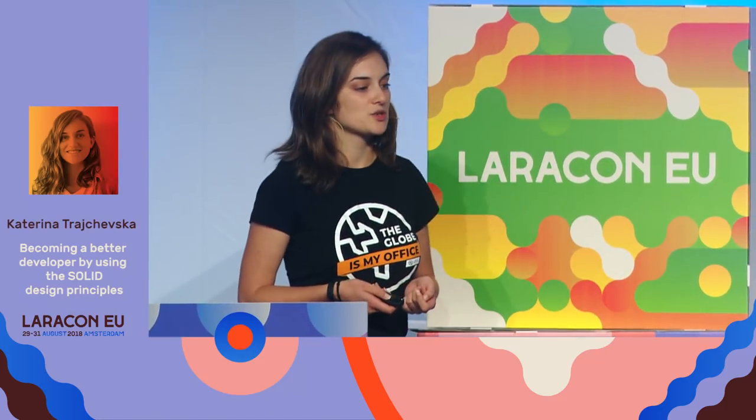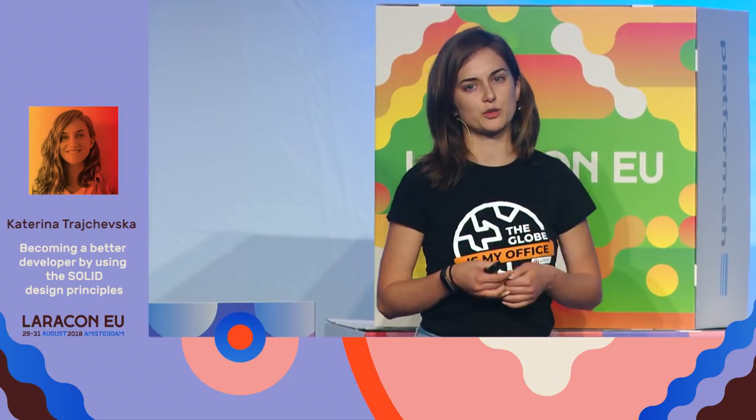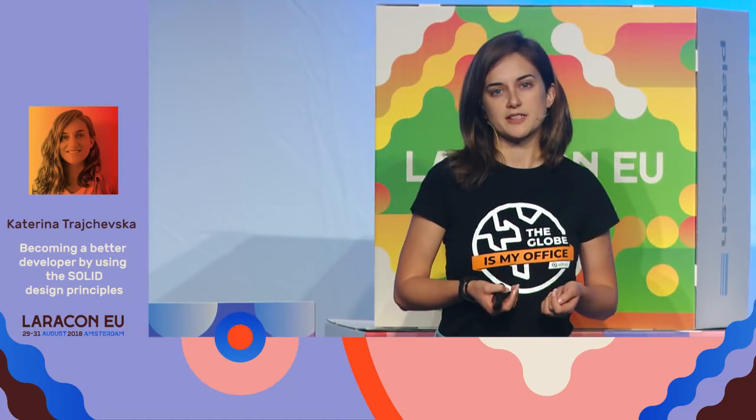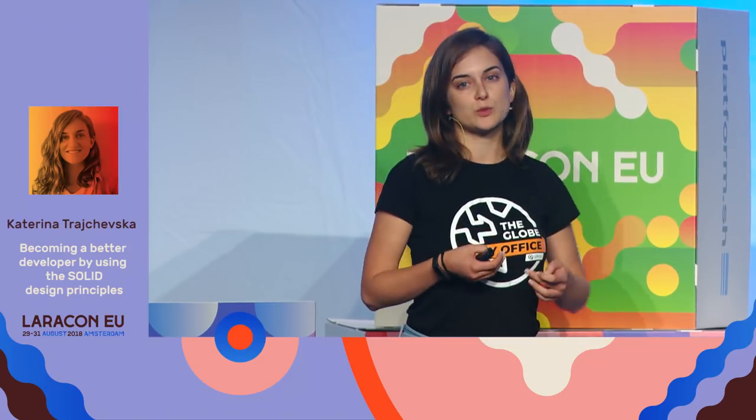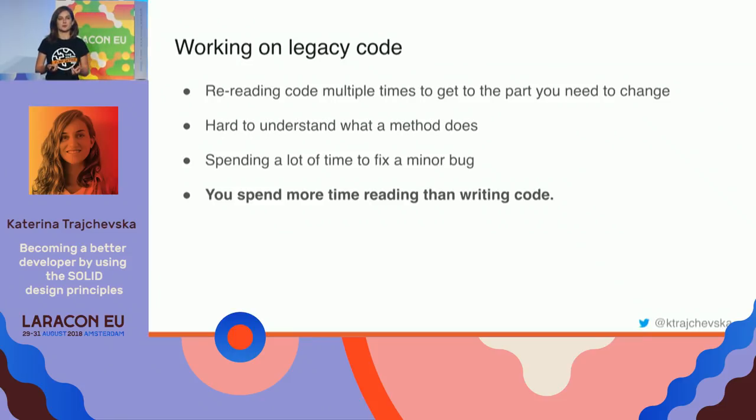So how is it like to work with enterprises? That usually translates to how is it like to work with legacy code. What happens there is that you have to re-read the code multiple times. You usually have to jump from one file to another just to follow the structure and understand what's going on. And sometimes you find yourself looking at the wrong file that has the same method name — because that happens often with legacy code. The code is very coupled together.